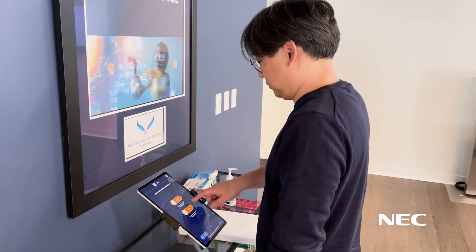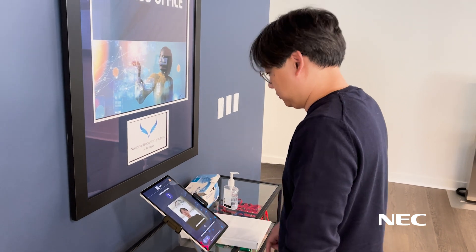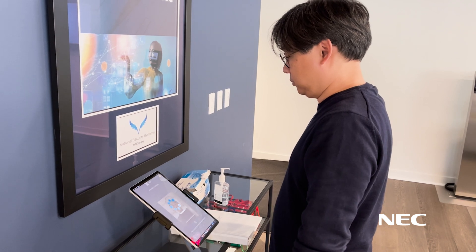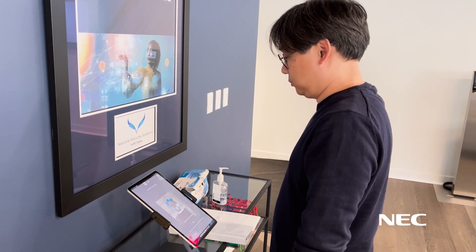NEC's Visitor Management solution for government uses NEC Univerge Blue Smart Access. Integrated with the NEC digital platform, the solution provides a secure, privacy-by-design approach for Visitor Management.